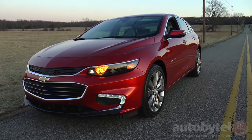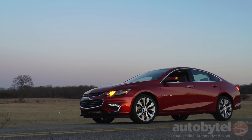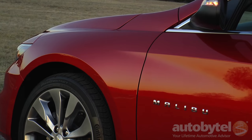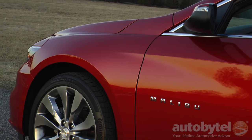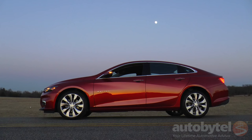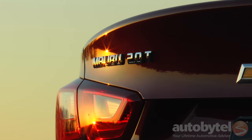The 2016 Chevrolet Malibu is a shot across the competition's bow. Its windswept good looks, comprehensive suite of technology, roomy interior, strong performance, and efficiency rocket this mid-sized sedan to the front of the pack. The commercials are spot on — if it didn't have bow ties, you'd think it was a luxury sedan.